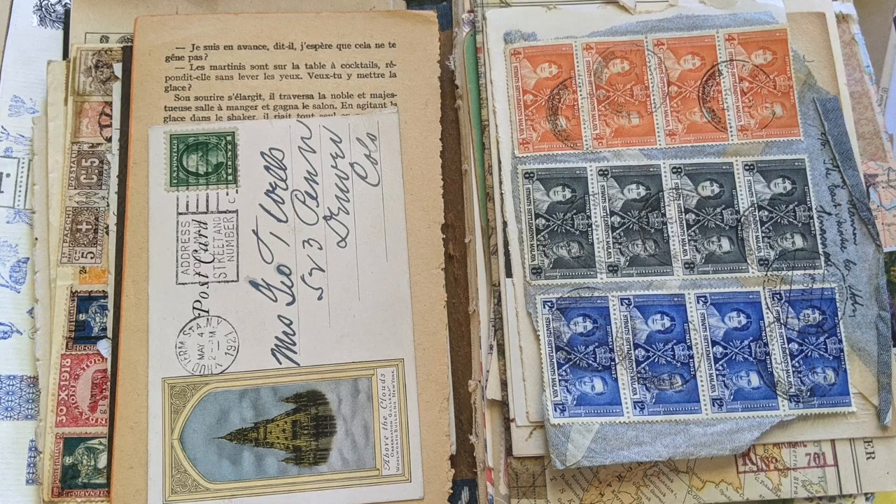Someone asked me once, why vintage? Why use vintage ephemera and papers? What's the appeal? That's what I'm talking about in today's video.